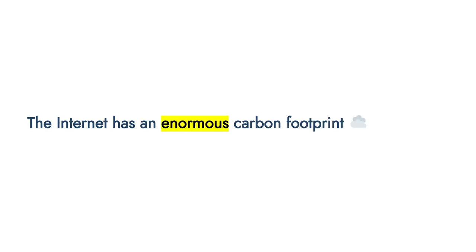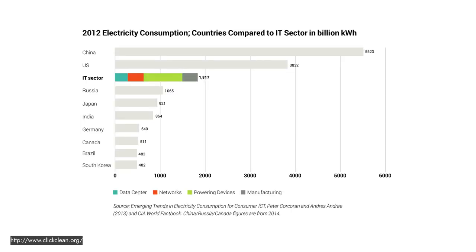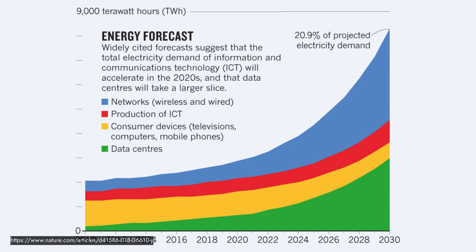The problem, as you may have guessed, is that the internet has an enormous carbon footprint. A study from the Greenpeace Click Clean campaign in 2012 estimated that the IT sector, if it were a country, would be the third largest country on earth by electricity consumption. This electricity consumption is rapidly growing — a study in the journal Nature earlier this year forecast the internet using up to 21% of projected electricity demand by 2030.